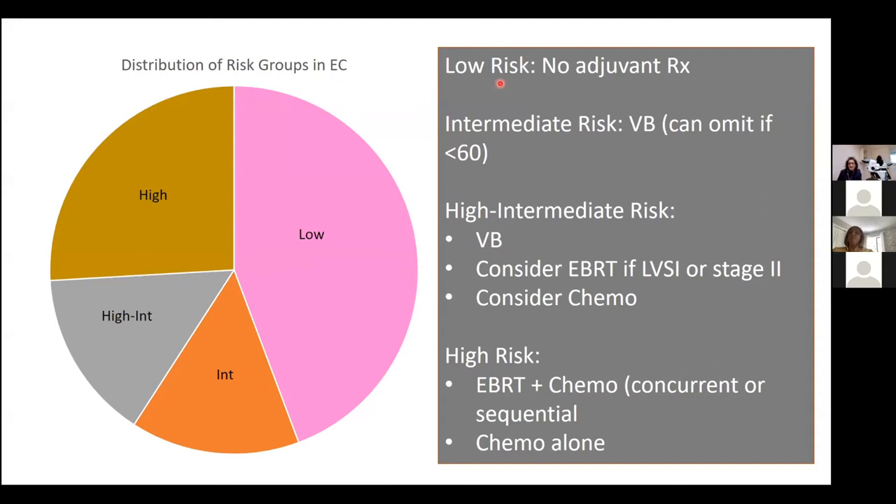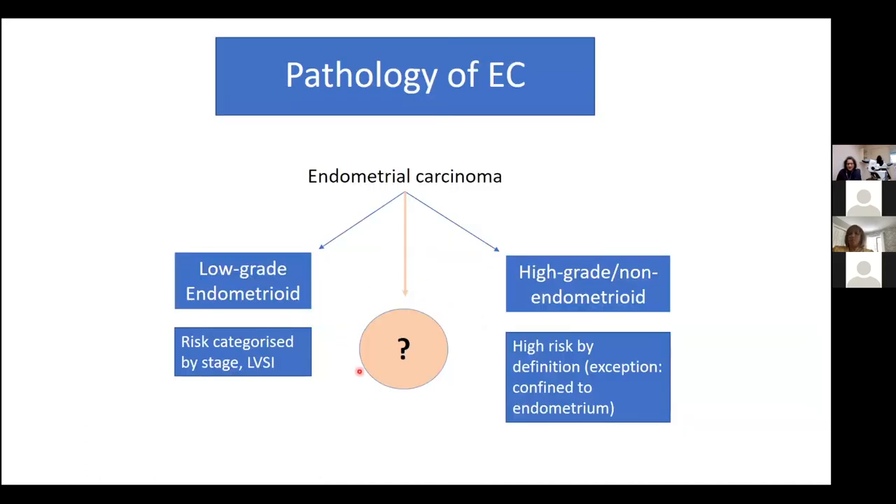Pretty much everybody has surgery as the starting treatment. If a patient falls into the low risk category, there's nothing further — discharge, and most women are cured with this. But as we go up the risk groups, adjuvant treatment options change. We start with radiotherapy — vaginal brachytherapy at the lowest end with very few side effects — progressing to external beam radiation, which causes more toxicity as more tissues are exposed, and then chemotherapy for the highest risk cases. However, we've known for a long time that this classification is not ideal, as some cancers don't fall neatly into these categories.